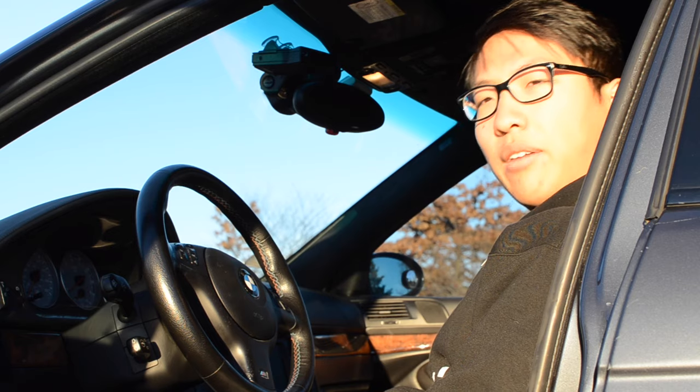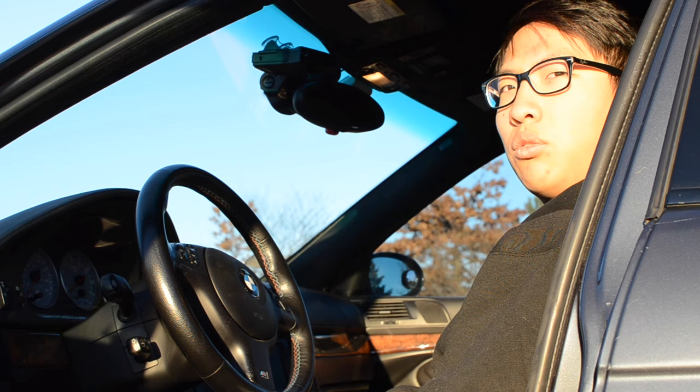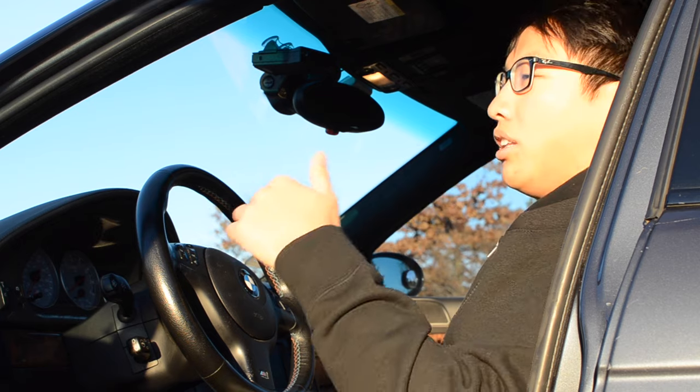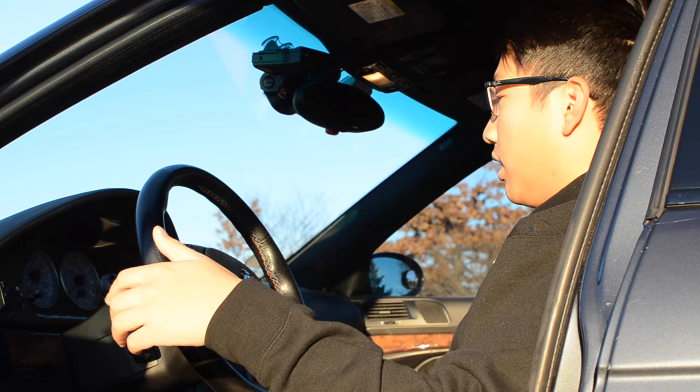This car is anthracite gray. This color was dropped in 2002 for sterling gray, which is what most of the gray M5s are. In the U.S., the E39 M5 came basically fully loaded from the factory — it's got nav, it's got heated seats.